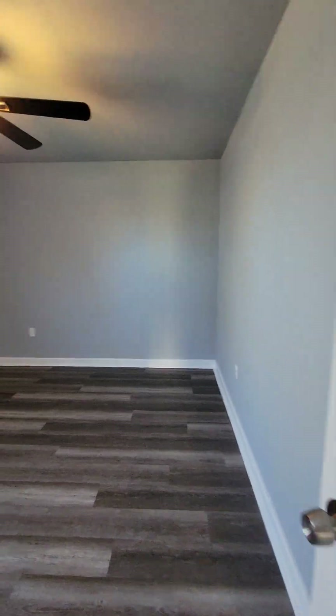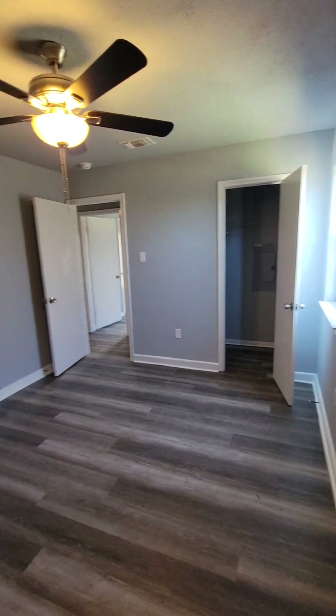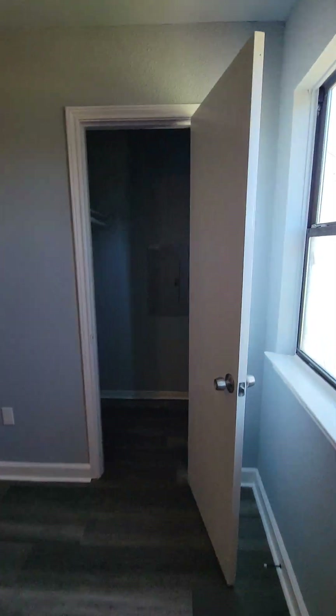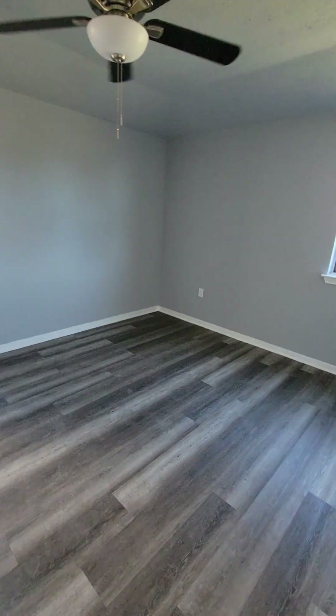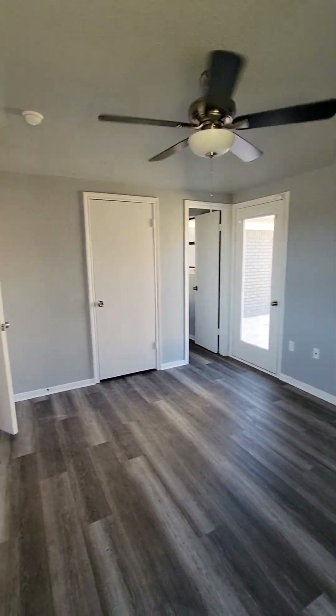There's bedroom number three. This could be mistakenly mixed for the primary because it is a little bit bigger. Walk-in closet. And then you have this here — that's the primary, but another closet here. This is the primary. Two good-sized rooms here.